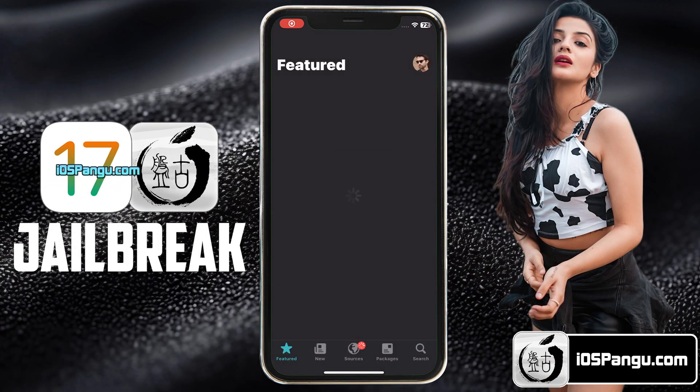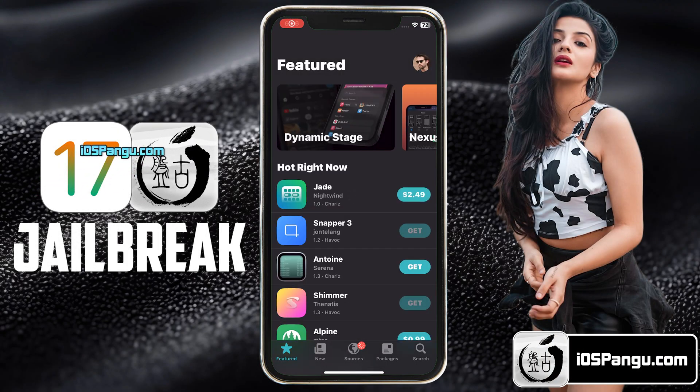Hey guys, what's up? This is Jason. Recently Apple released iOS 17.0.2 and surprisingly, this version is compatible with the Pangu Jailbreak.